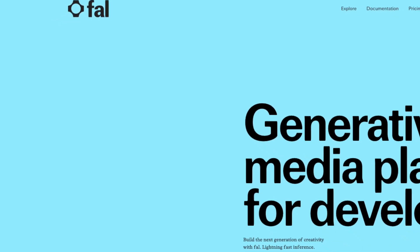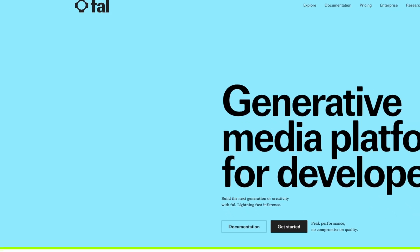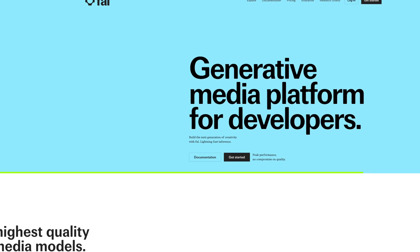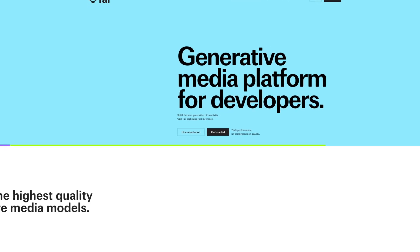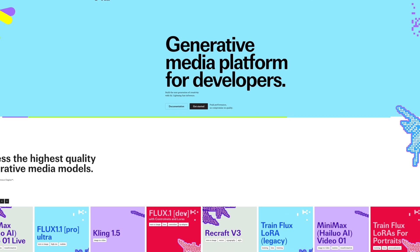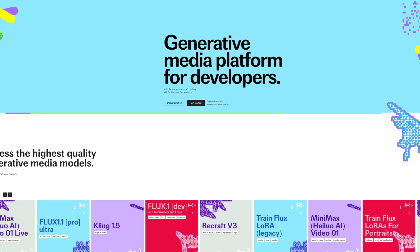The website I'm using is fal.ai, and it offers numerous AI models that you can use to generate images, videos, and more. This is probably going to be video number one covering this particular model which is called LoRA, or Flux LoRA, which is all based on creating and training your own AI model using your own images. Step number one is very simple and you can probably have this done in literally minutes.